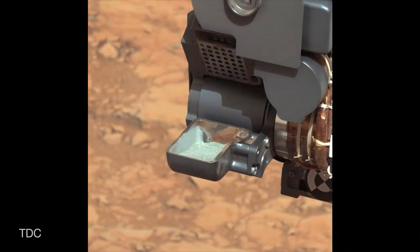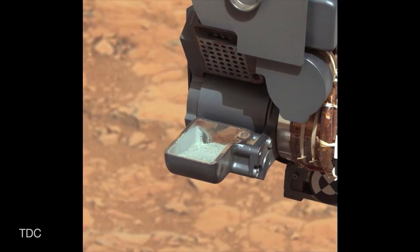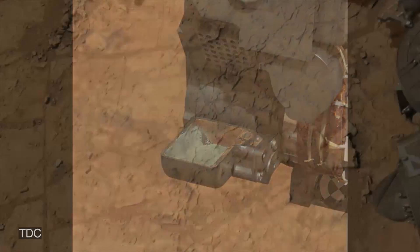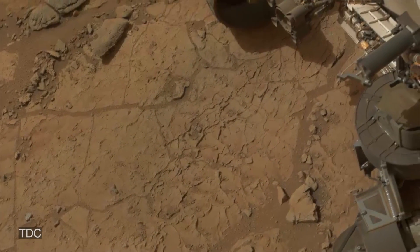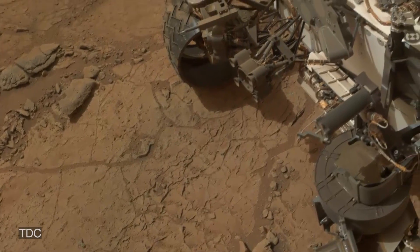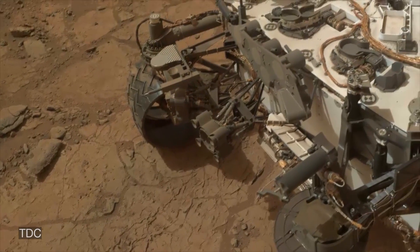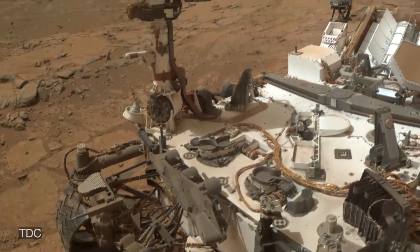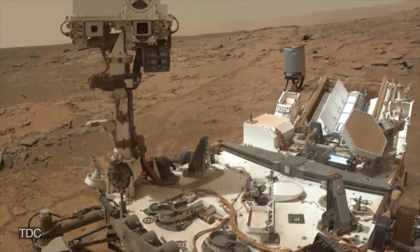All in all, these few tablespoons of powder from a Martian rock have provided the Curiosity science team with an exciting new data set that tells us that Gale Crater, and perhaps all of Mars, contained habitable environments. This is an incredible success for the Curiosity mission to Gale, and the science team is looking forward to digging deeper into Mars' ancient watery past in the weeks, months, and years ahead.